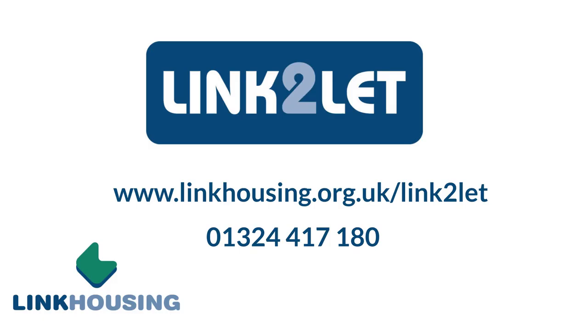For more information on mid-market rent, visit our website or contact our LINC to let team.